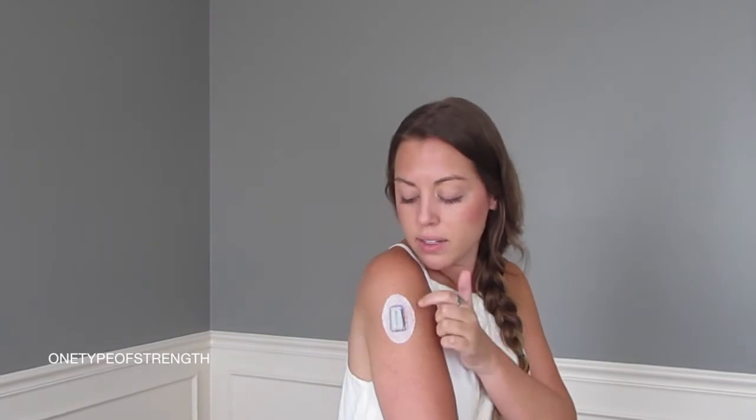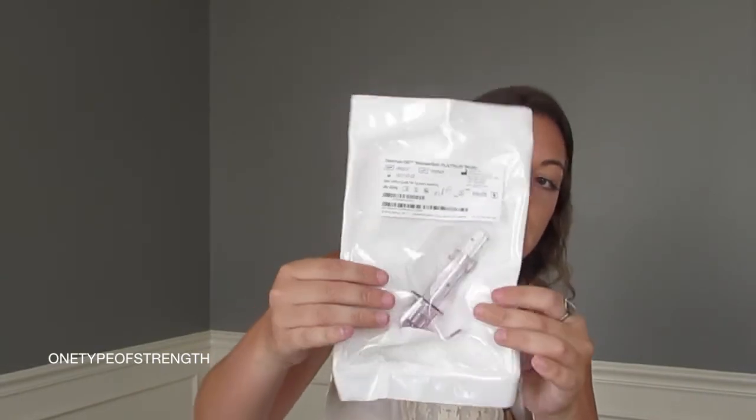So you receive the Dexcom receiver — I chose pink because pink is my favorite color; they also have black and blue. I'm wearing mine on my arm right now. This is the sensor and the transmitter right here. If you'd like to see a video on how to insert this, I have videos on my channel and I'll put that in the description below. It comes with boxes of sensors — I get about three boxes every three months, and each box has four sensors.